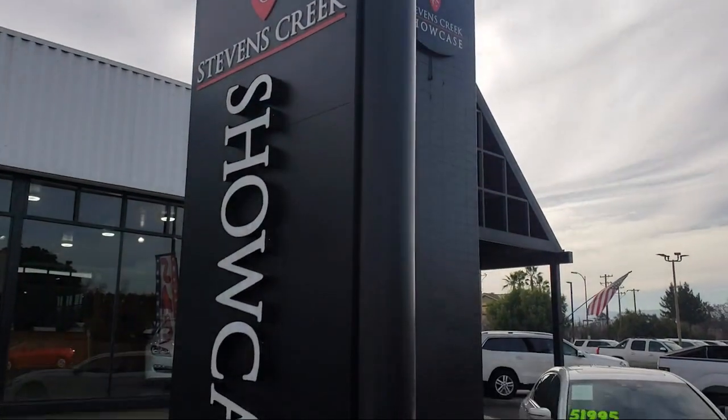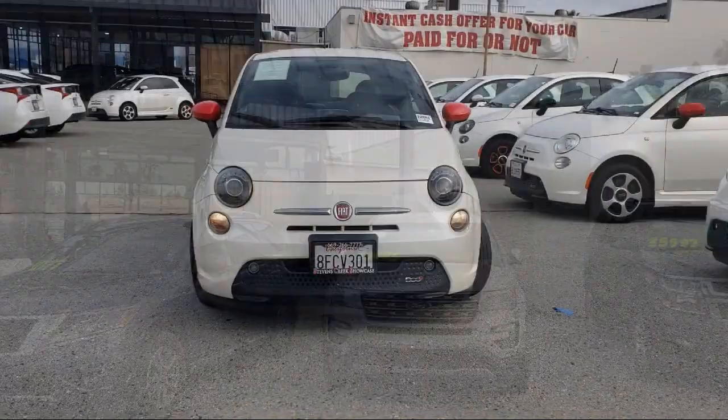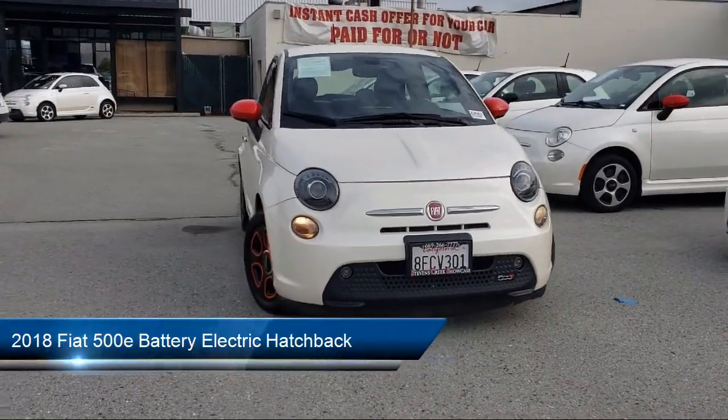Welcome to Stephens Creek Showcase, the area's premier destination for quality pre-owned vehicles. Here's a look at another one of our great vehicles from our inventory,